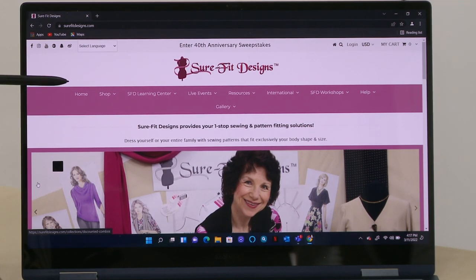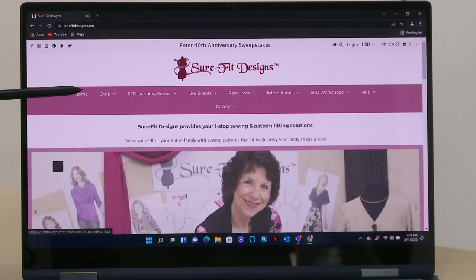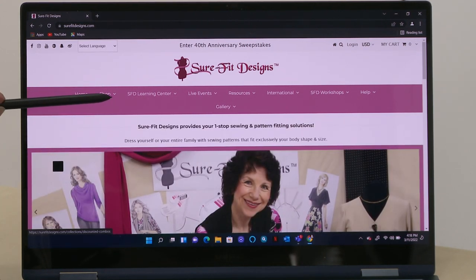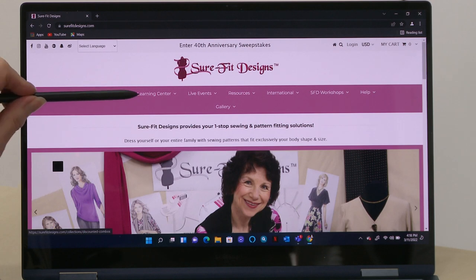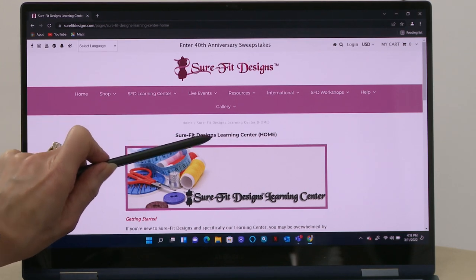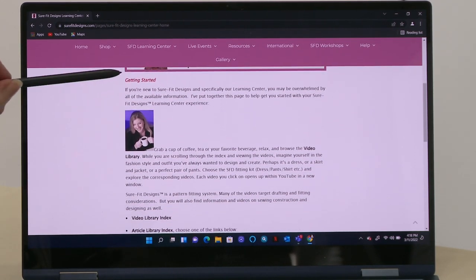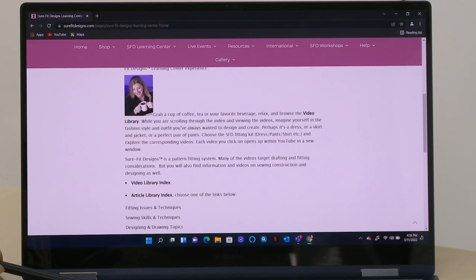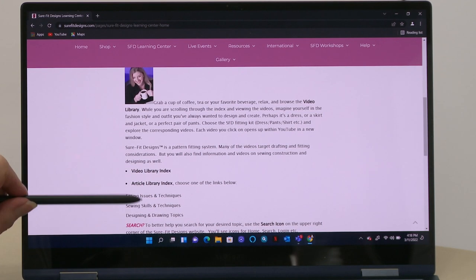Many of you will recognize this as the home page for Sure-Fit Designs. You'll notice the top level navigation now says Home, then Shop — if I touch that it goes to the Shop tab listing all the shopping categories. The third tab over says the SFD Learning Center, and if I click on that it takes me to the Sure-Fit Designs Learning Center home. Scrolling down you'll see 'Getting Started' and further down, dominant links to the video library and article library.